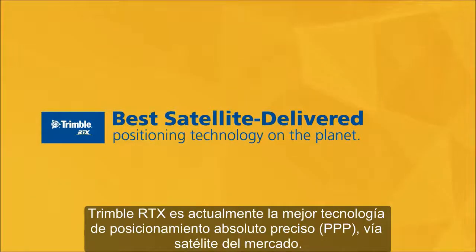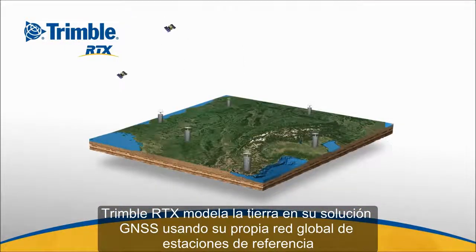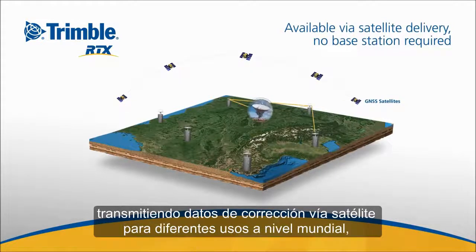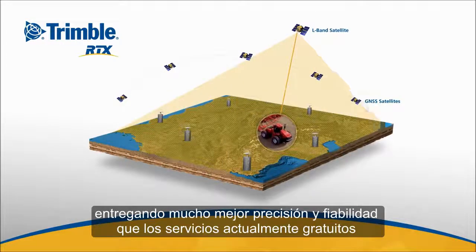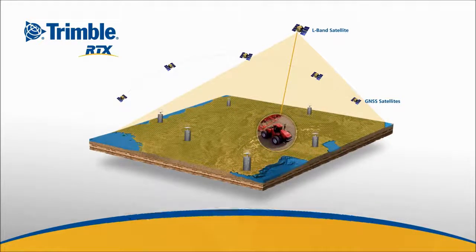Trimble RTX is the best satellite-delivered positioning technology on the market today. Trimble RTX models the errors in your GNSS solution using Trimble's global reference station network, transmitting correction data via satellite to users worldwide, providing far greater accuracy and reliability than freely available services or any other paid satellite-delivered correction service.